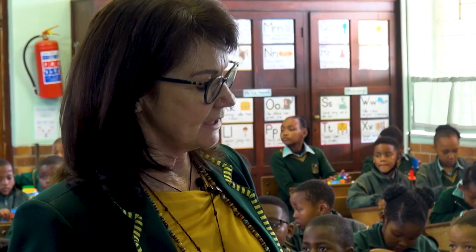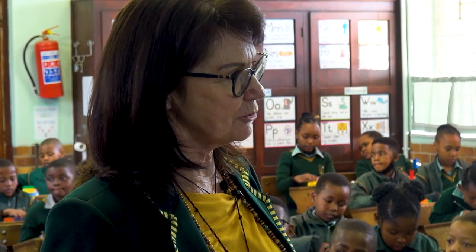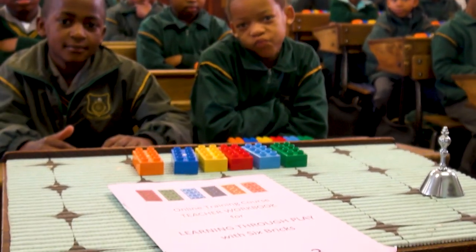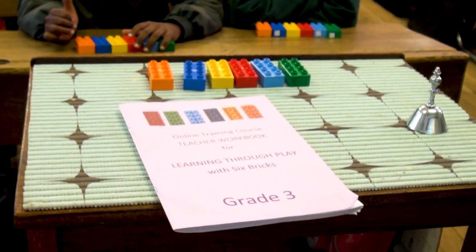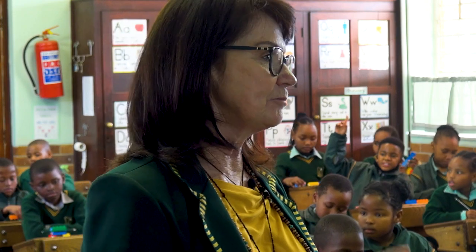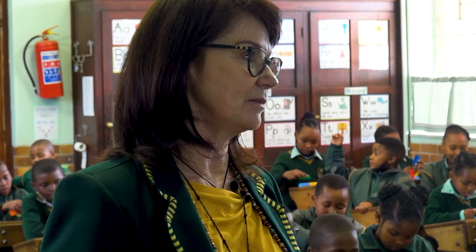One teacher actually said, why don't we use the Six Bricks as emotions? So we gave each colour an emotion — jealousy, love, contentment, happy, whatever. And that made a very awesome life skills lesson.